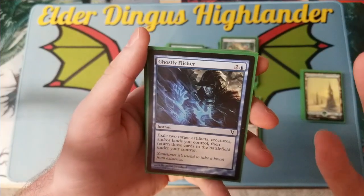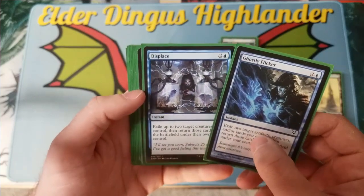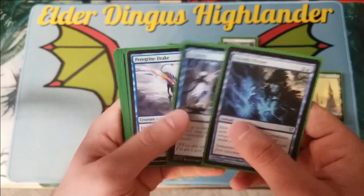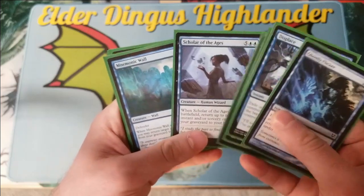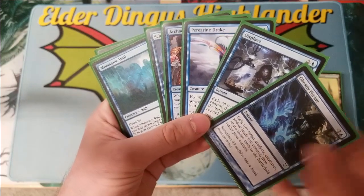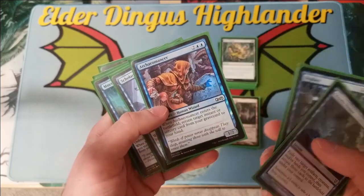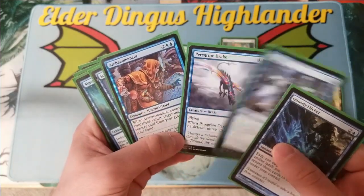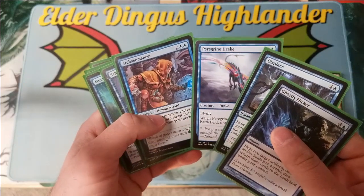This deck revolves around a combo involving either Ghostly Flicker or Displace, because both let you exile two creatures you control then return them to the battlefield, paired with Peregrine Drake and either Archaeomancer, Scholar of the Ages, or Mnemonic Wall. Using Displace on Peregrine Drake and Archaeomancer lets you untap five lands when it re-enters and lets you use Archaeomancer to get Displace back to your hand.